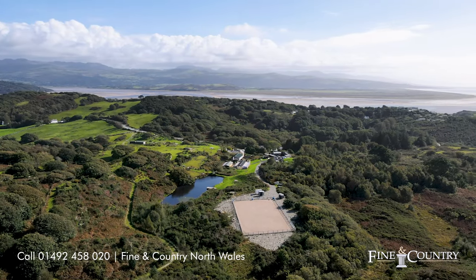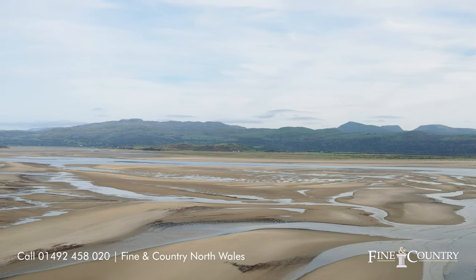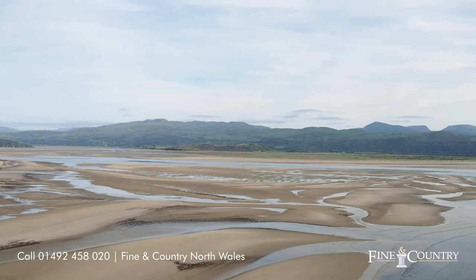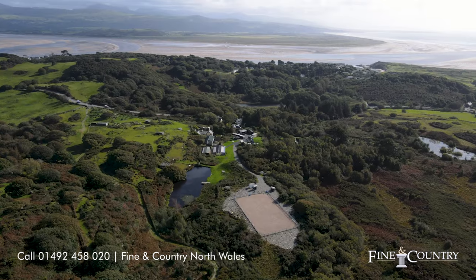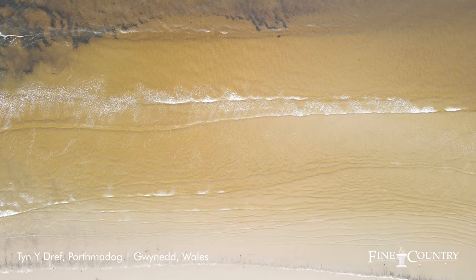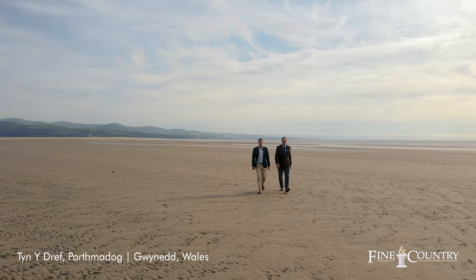Another impressive feature of this property is it's within 1.5 miles of the nearest beach, making it an ideal purchase for outdoor enthusiasts. The area provides a wide range of outdoor activities, including plenty of hiking routes, golf courses, fishing and easy access to a range of water sports. The beach here at Black Rock Sands is absolutely beautiful.